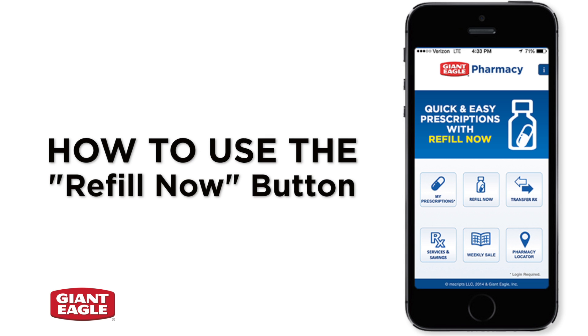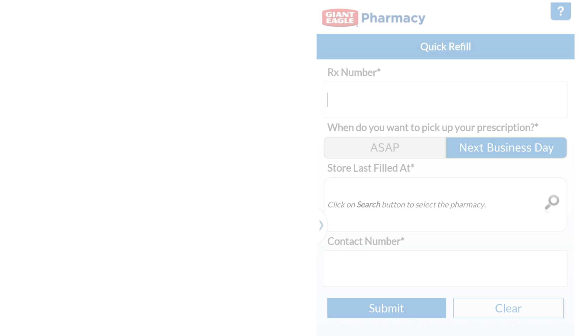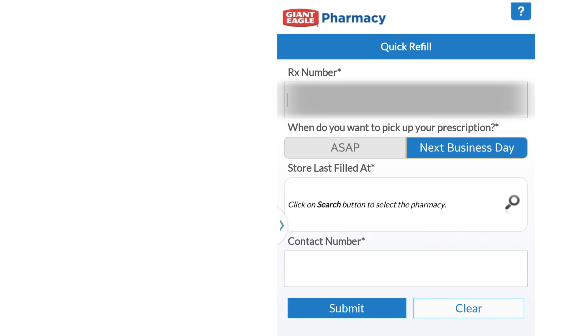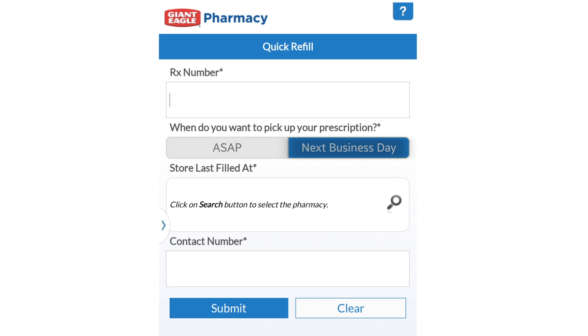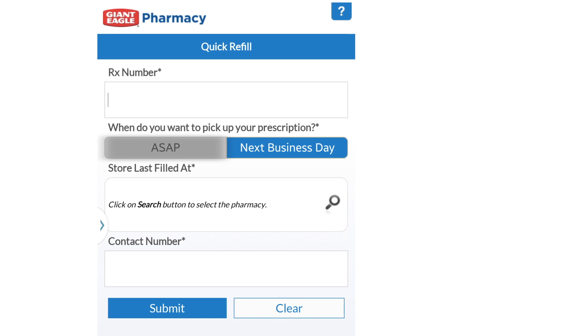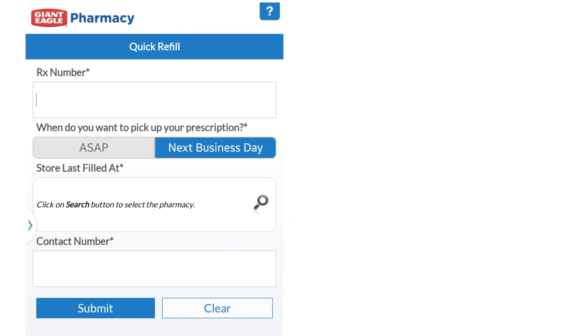Refill your prescriptions while you're on the go with the Refill Now feature. Press the Refill Now button, then simply enter your prescription number in the first field. There's no need to log in. To schedule your prescription pickup, select Next Business Day or ASAP if you wish to pick it up in less than 24 hours. You will be notified when your prescription is ready for pickup.